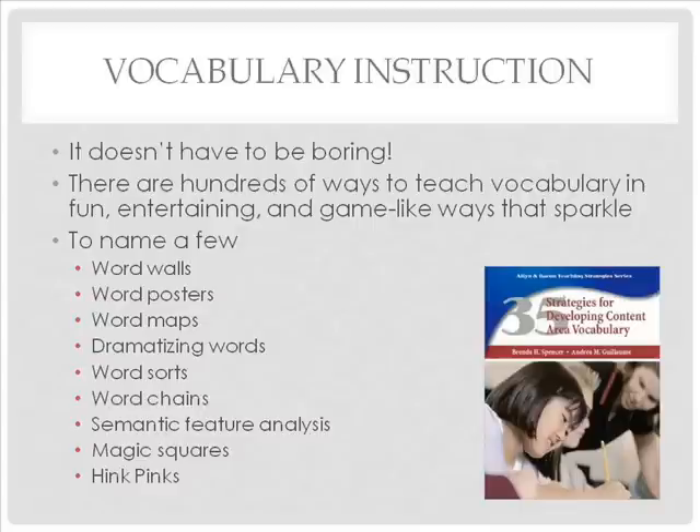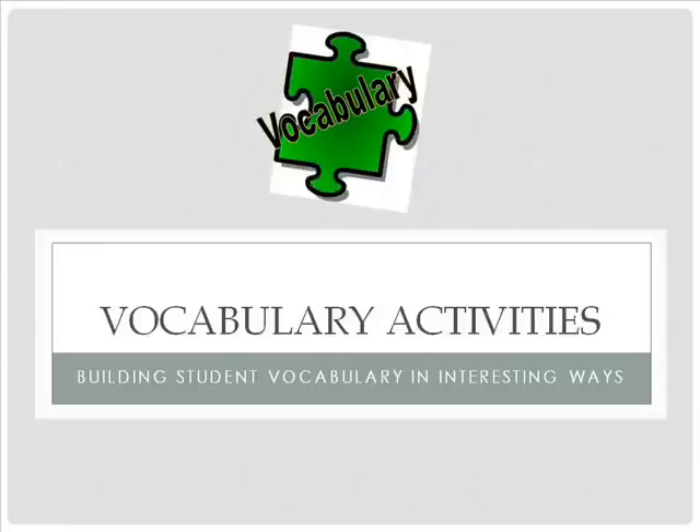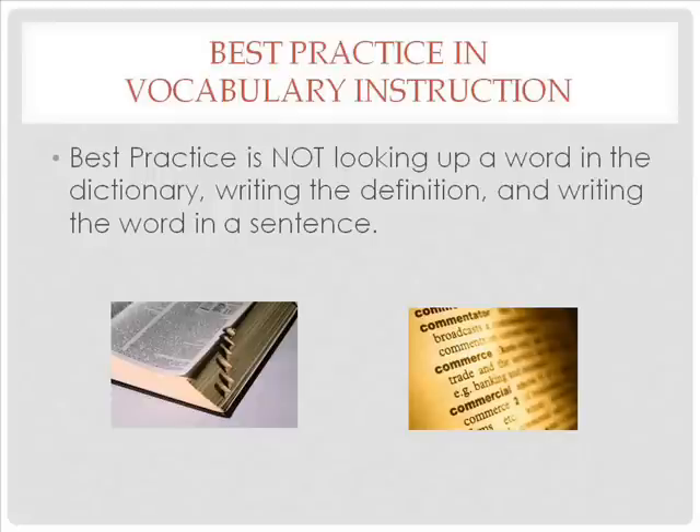Now that we understand what vocabulary is, let us move on to some fun and exciting ways of teaching vocabulary that move beyond copying the word and definition from a dictionary. Best practice in vocabulary instruction is not looking up a word in the dictionary or glossary of a textbook, writing the definition, and then writing the word in a sentence. There are much better ways that are more motivational for students.